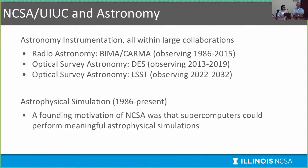NCSA and the University of Illinois have a long history in astronomy, both on the instrumentation aspects and on the simulation side. Within large collaborations, we've participated in radio astronomy in the BEMA and CARMA collaborations, which ended observing in 2015. We participate in DES, which began operations in 2013 and will continue until 2019, and then LSST, which begins observing in 2022 and extends for 10 years. NCSA has also had a large simulation component since its founding, motivated by supercomputers performing astrophysics computations such as black hole simulations.